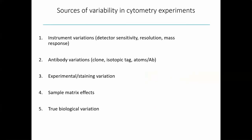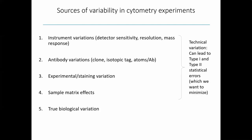An important caveat is that there are many sources of variability in cytometry experiments: the instrument, variations in antibodies used day-to-day, staining protocols, pipetting volumes, and sample matrix effects such as compounds in an individual's plasma impacting staining quality. The last source is true biological variation, which is what we most care about. The challenge is that the first four all contribute to technical variation, which can lead to type 1 and type 2 statistical errors — false positives and false negatives — that we want to minimize.